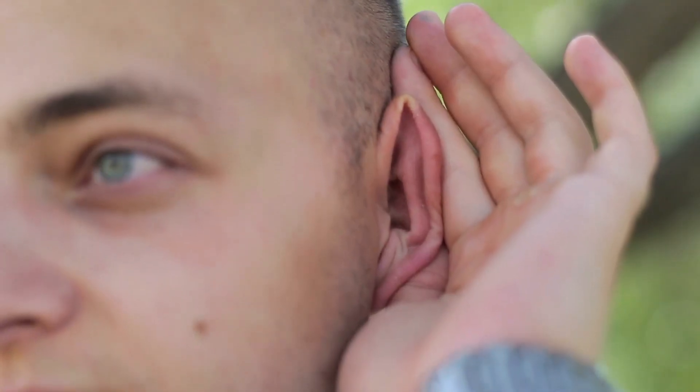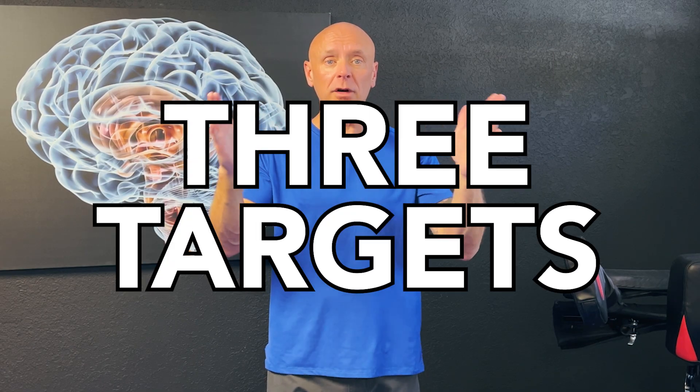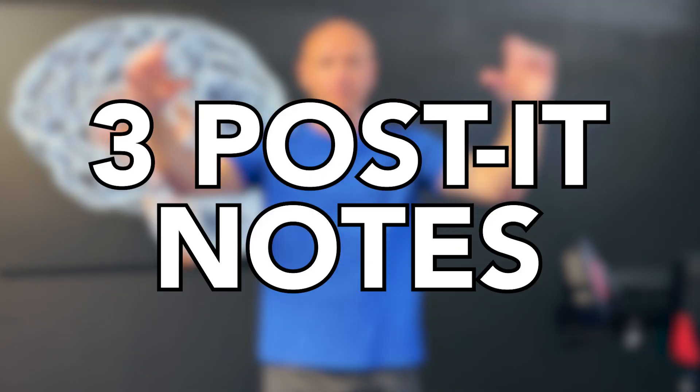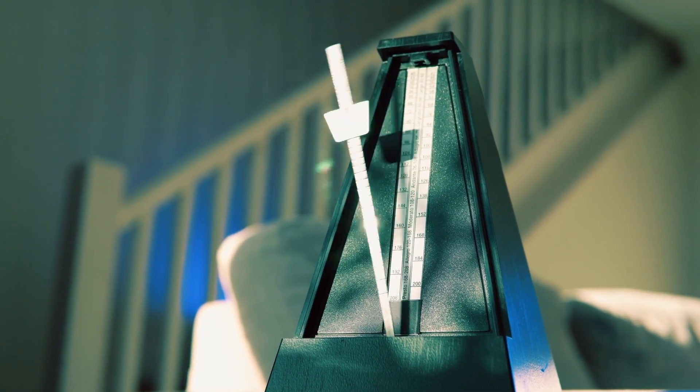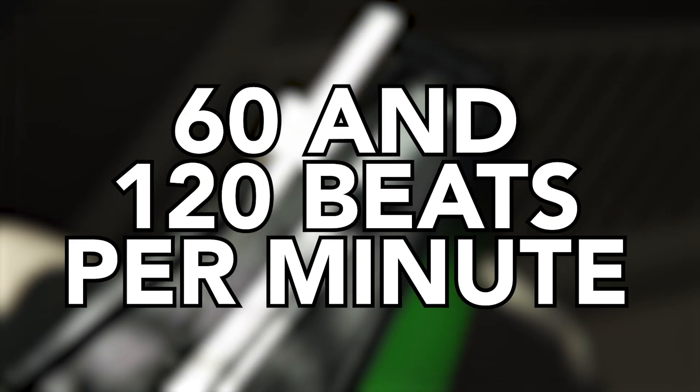Here's what we're going to do today — a very simple-sounding exercise. You're going to place three targets in front of you, typically on a wall using post-it notes. Put one in the center, and then about one to two feet away on each side, one to the right and one to the left. Next, grab a metronome set somewhere between 60 and 120 beats per minute depending on your ability to move well. Then you're going to do three different exercises.